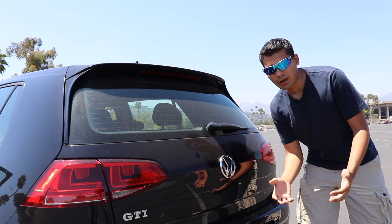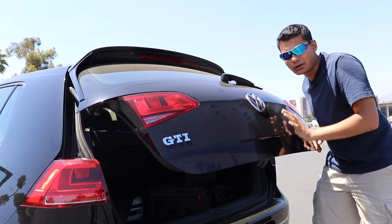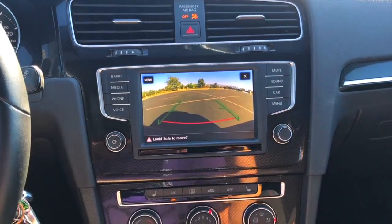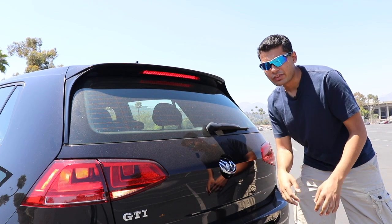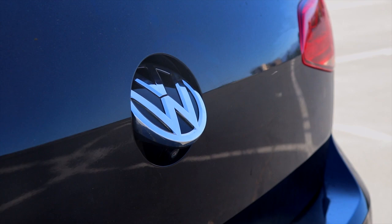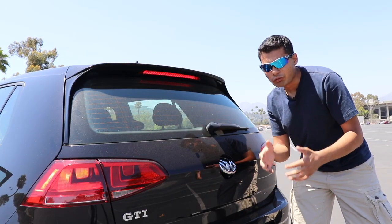Upon first glance of this car, many people will probably be confused where the trunk release is. After all, this is a hatchback. But Volkswagen cleverly implemented it right underneath the VW logo. Another thing they cleverly implemented underneath the VW logo is the rearview camera. Starting in 2018, the federal government mandates all cars to have a rearview camera. Volkswagen didn't want to have an ugly bump right here like some manufacturers — Mitsubishi — so they implemented it underneath the VW logo just like they did with the trunk release. Right when you put it in reverse, this thing pops up, you can hear a little sound in the front cabin, and then you can see a pretty high-resolution image of what's behind you.